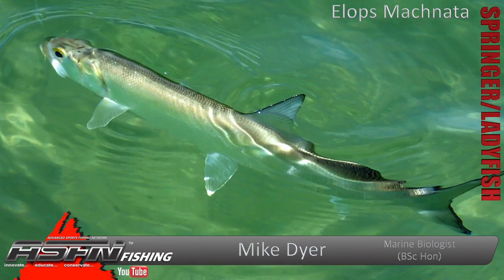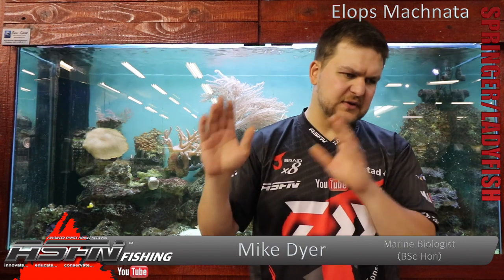Now, Springer goes by a few different names: ten-pounder, ladyfish. But here in South Africa, Springer is the most universal name used for them. Sometimes people also call Mullet Springer, but that's a different story. Springer — Elops macnata.